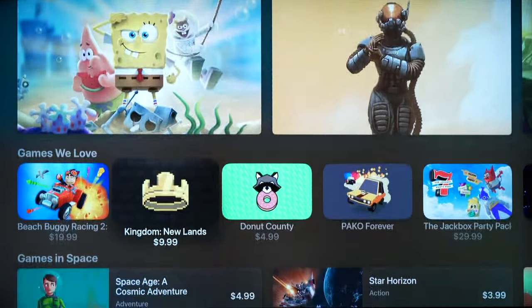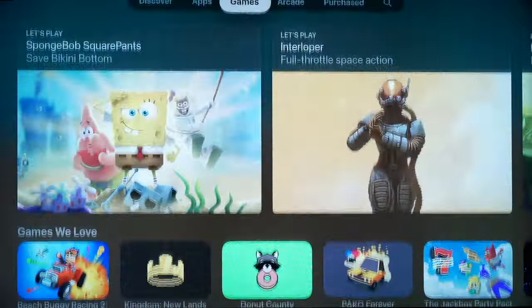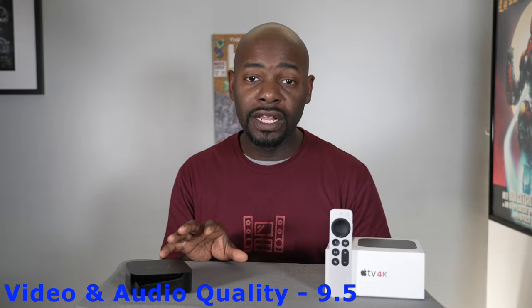For audio, I did get a Dolby Atmos signal from my AV receiver when this was connected to it. However, when connected to my television, it only passed down a Dolby Digital 5.1 signal — so if you want Dolby Atmos, connect this to your AV receiver and let it pass through Dolby Vision. I give this a 9.5 out of 10 for video and audio quality. It looks good, it sounds good, it does what it says. I still wish it supported HDR10+ and DTS:X, but it performs excellently.